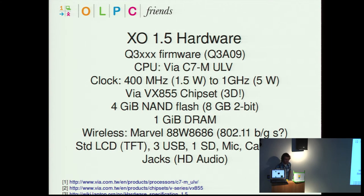The companion chip is the VX855, which features 3D capabilities — interesting for development and power consumption, since a lot of focus goes into maintaining low power consumption so the battery lasts a long time. Storage is 4 gigabytes of NAND flash, possibly up to 8 gigabytes on 2-bit per cell, and 1 gigabyte DRAM. Wireless is from a Marvel manufacturer again, 802.11 BG. The laptop will essentially look the same, with the same screen, same keyboard layout, same ports, and the same stereo.